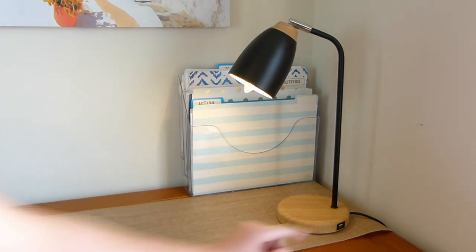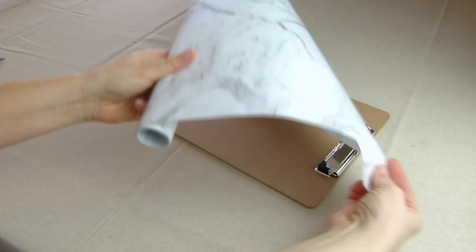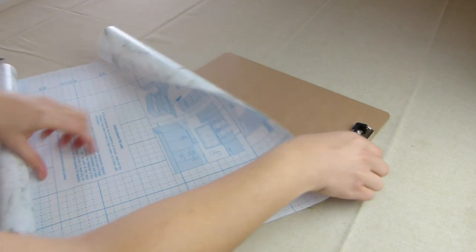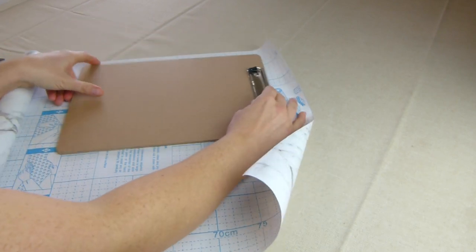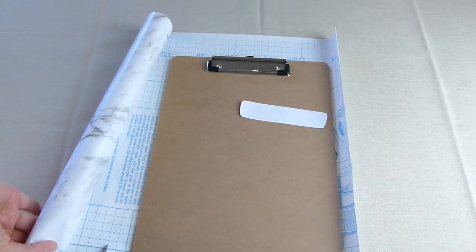Next up I wanted some clipboards so I could clip important papers to them and avoid that out-of-sight, out-of-mind problem. I thought I'd dress them up with some three-dollar rolls of marble vinyl adhesive from Kmart. First, make a paper template the size and shape of the clip.